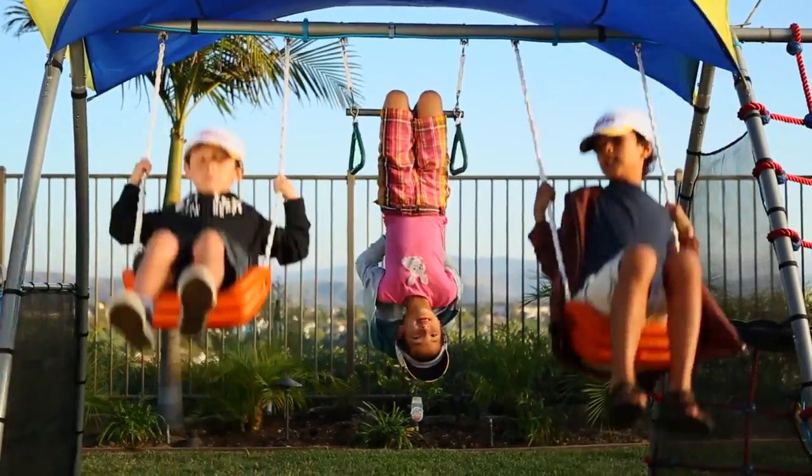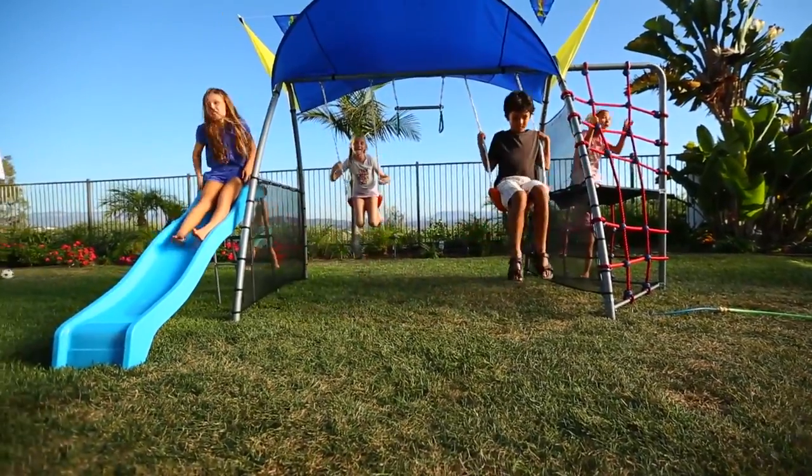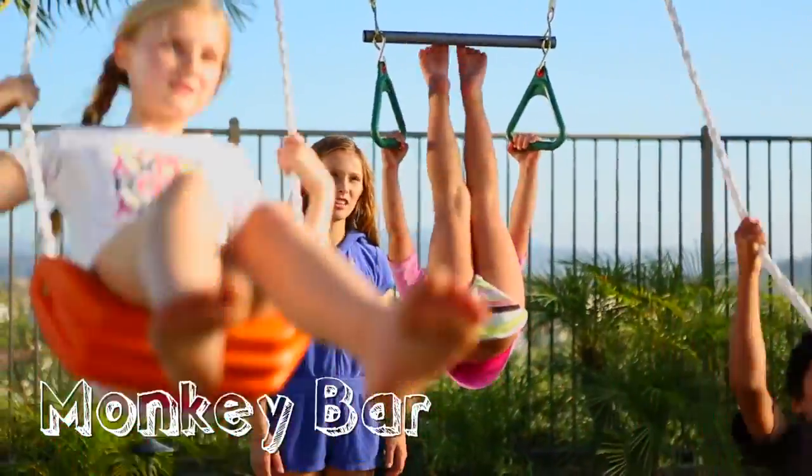Kids will get a full workout while having so much fun, you'll have a hard time calling them in for dinner. The Challenge 300 features a 6-foot rope climb, 2 swings, monkey bars with hand grips, and a fitness slide.